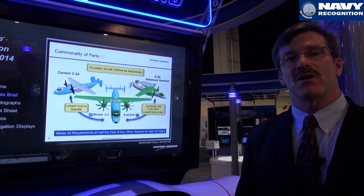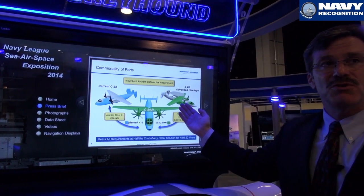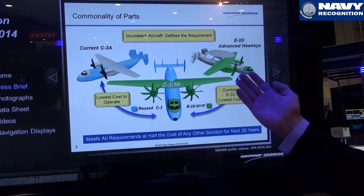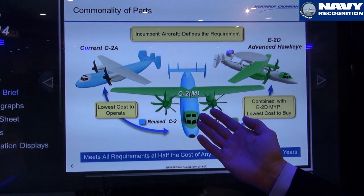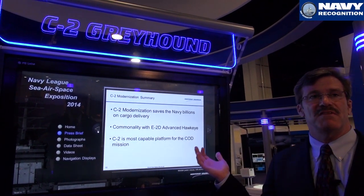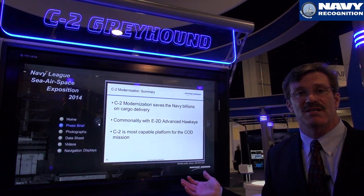The program we are recommending to the U.S. Navy takes the C-2 fuselage and combines it with the E-2D wing and engines, as well as the E-2D cockpit components and avionics, to modernize the C-2 at the lowest possible cost and the lowest possible lifecycle cost. C-2 modernization is going to save the U.S. Navy billions of dollars in carrier onboard delivery. Its commonality with the E-2D is key.